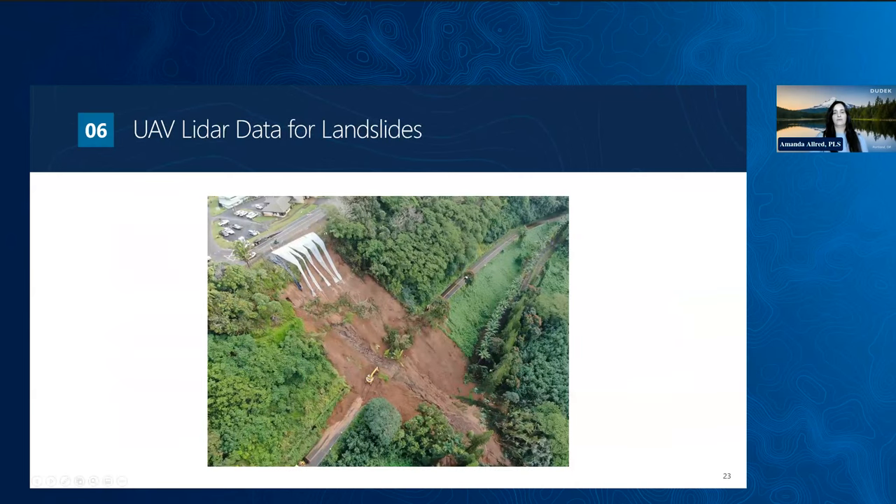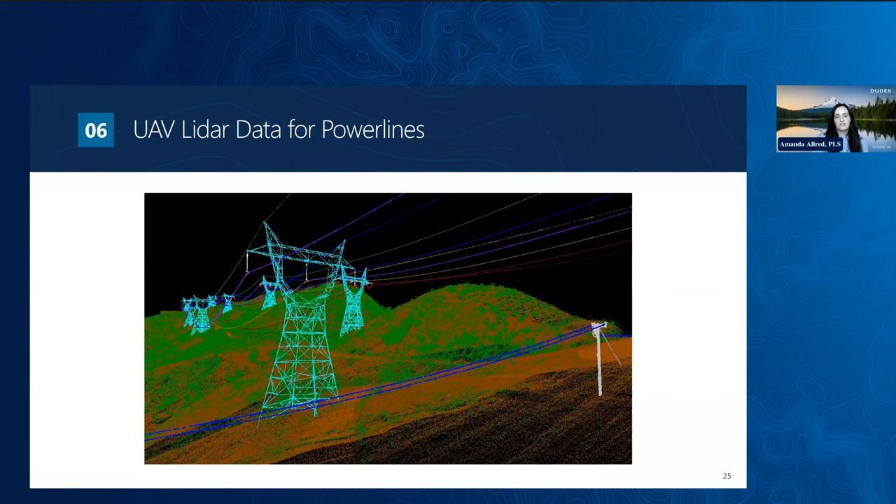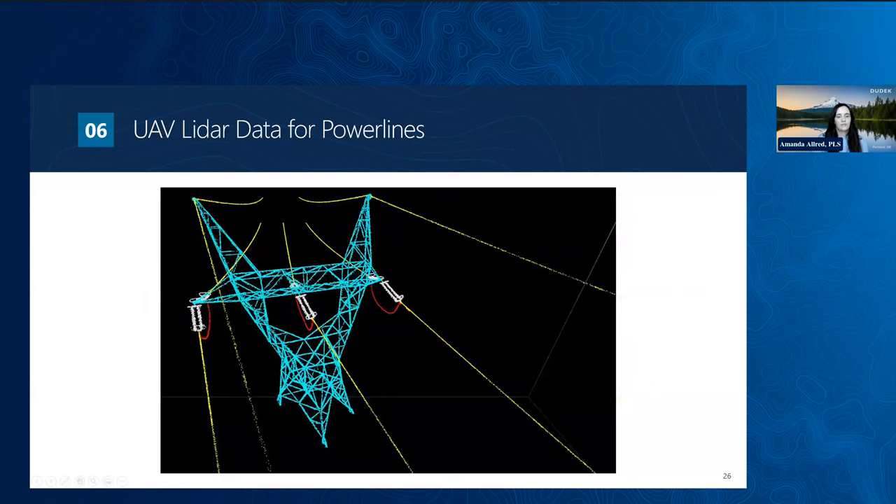Here are a couple of examples of data information that our GIS and UAV teams collaborate to produce. The first photo is taken after a Hawaiian landslide. Dudek flew LiDAR and took pictures a day after the slide and then again a few days later. The next image is the topographic information extracted from the UAV flight to show the damage, captured safely without having to send crews into tough, dangerous terrain. The second example is from power line surveys also flown with UAVs, showing survey accuracy on the power lines and utility poles mapped from the LiDAR data.